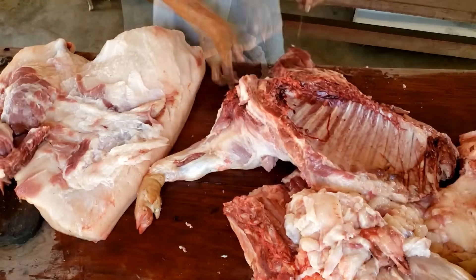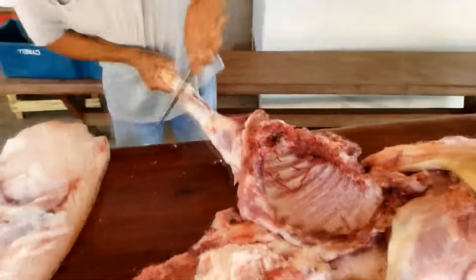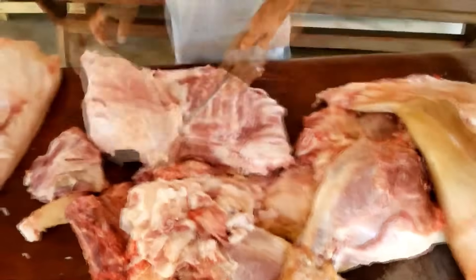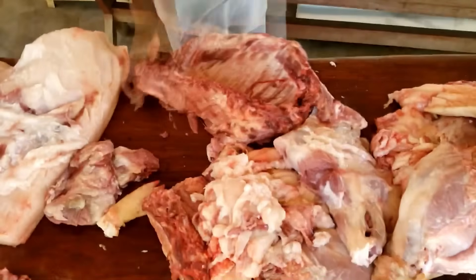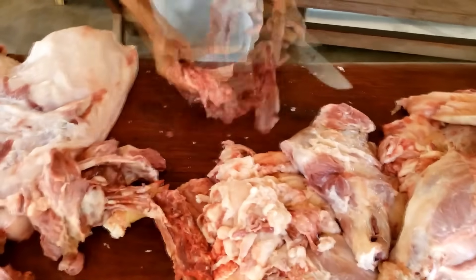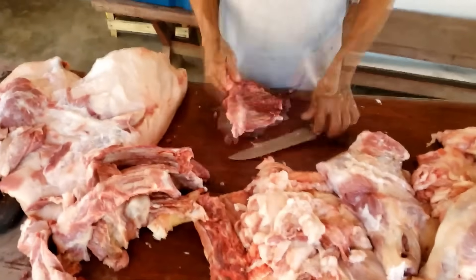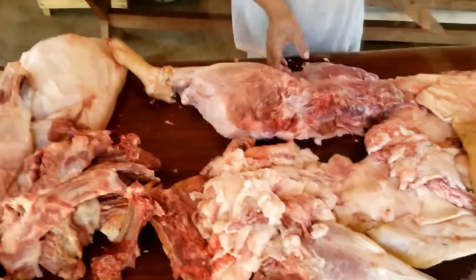Sausage molds are extruded through a high-pressure system, then fed into a giant steamer or smoker. Each batch can cook up to 5,000 sausages at a time. From there, they are cooled by a deep-freeze fan system, then packaged using automatic vacuum technology, labeled with a QR code according to the production batch, and transferred to a cold storage warehouse.